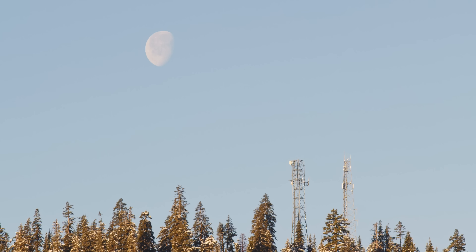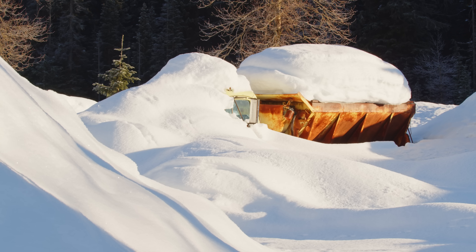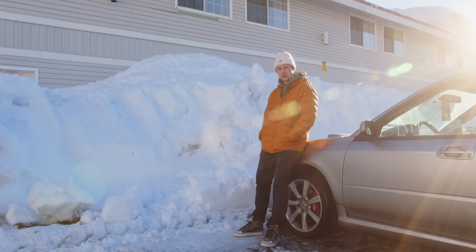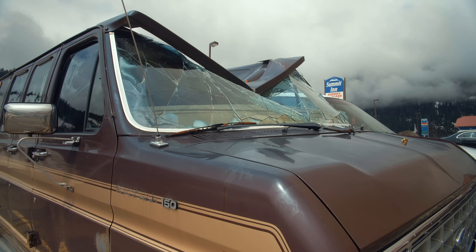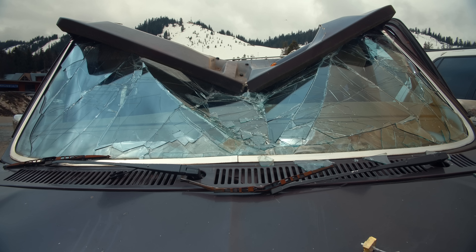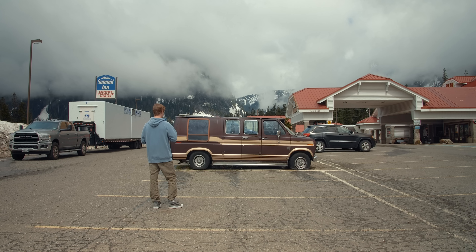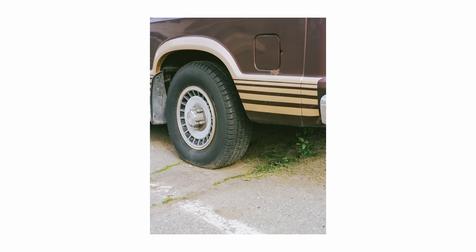I feel like I've started out this morning taking pictures I wouldn't usually take. I don't know if that's a good thing or a bad thing. And then one day the van was gone. I never got the story as to where the van came from, whose it was, and where it went.